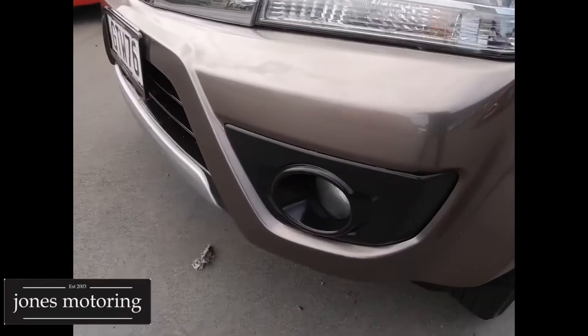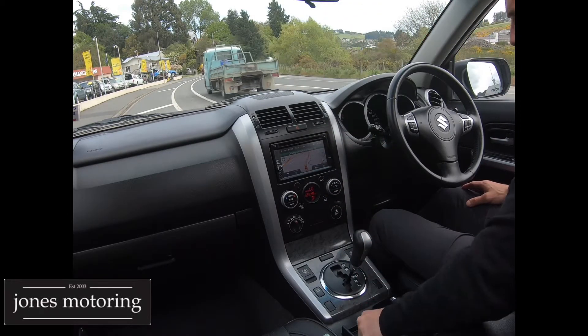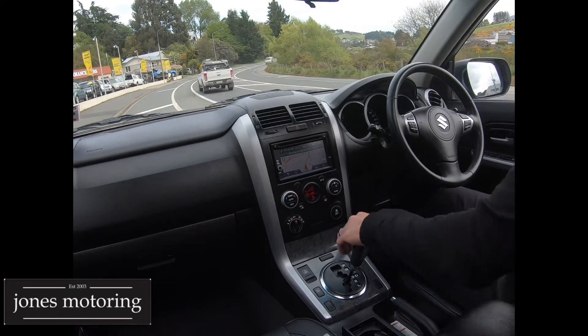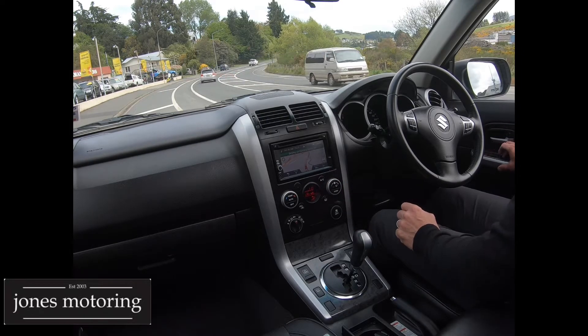Very nice and tidy, so we're going to take it for a drive. Right now for the road test — heater system, air-con blows nice and cold, all the heater system works of course. Two keyless proximity keys. We'll just take it for a drive — all the electric windows function fine.